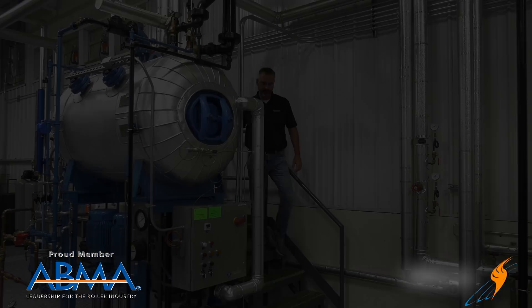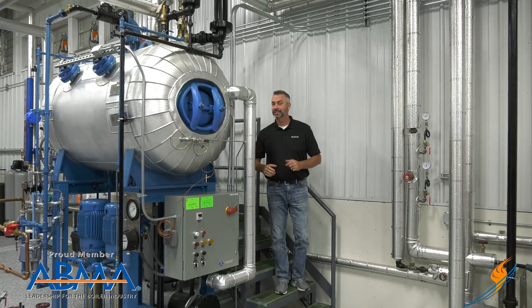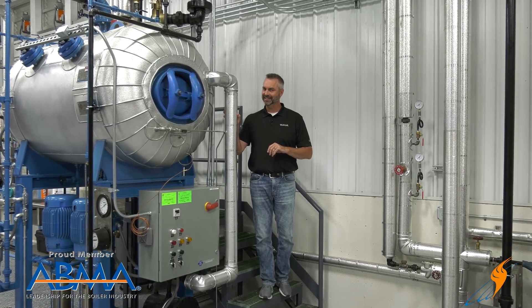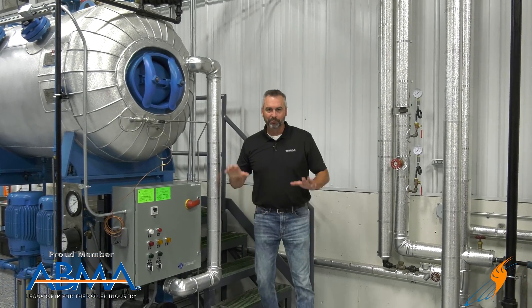We appreciate these guys and what they do — something so simple can actually save you an awful lot of money. Make sure you like us on Facebook, follow us on Twitter, and subscribe to the YouTube channel. If you like our videos, keep sharing them. We'll see you next time on The Boiling Point.